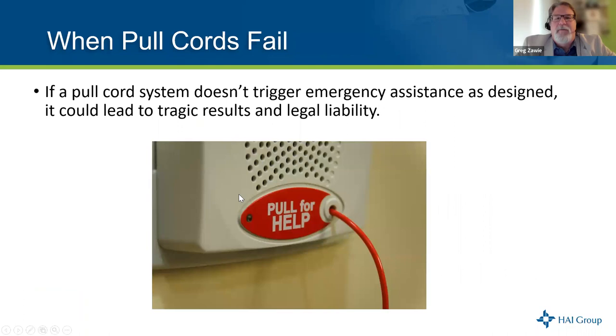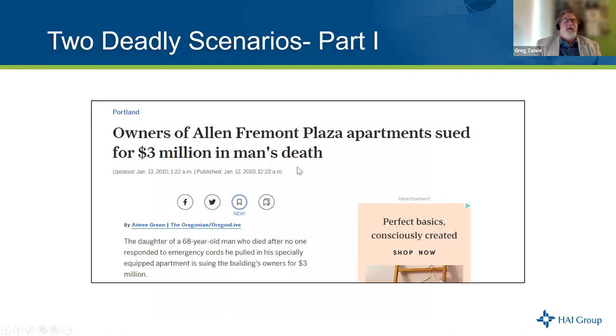So basically, when it comes to HUD, there aren't a lot of requirements around when you have to have pull cords, but if you do have them, they have to be working. If a pull cord system doesn't trigger emergency assistance as designed, it could lead to tragedy. A pull cord that has an audible alarm — and the audible alarm is working — that's fine. But if it's designed to have both an audible alarm and a connection to a central station, and the audible alarm is not working, that's not fine. It has to work as designed.